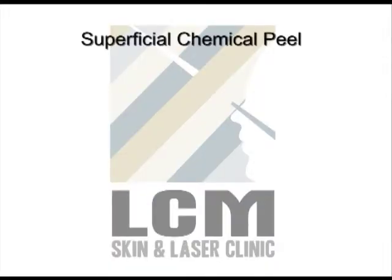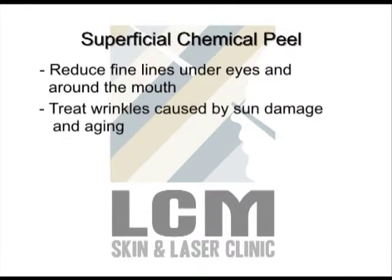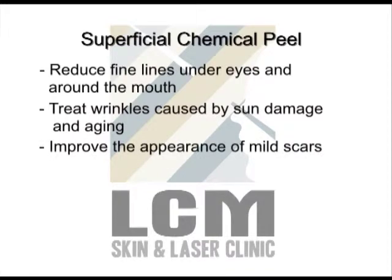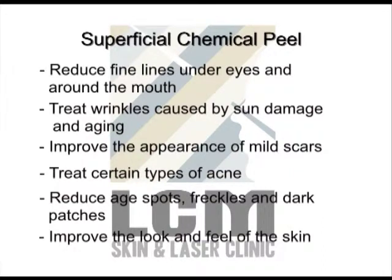Superficial chemical peels can be used to reduce fine lines under the eyes and around the mouth, treat wrinkles caused by sun damage and aging, improve the appearance of mild scars, treat certain types of acne, reduce age spots, freckles and dark patches or melasma due to pregnancy or taking birth control pills, and improve the look and feel of skin, including blotchy complexion, uneven skin tone or rough feeling skin.